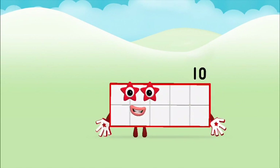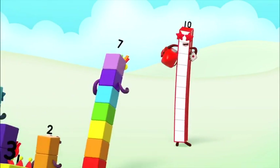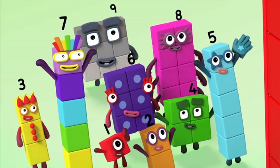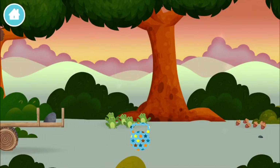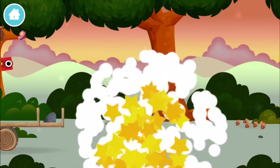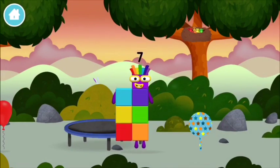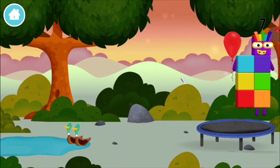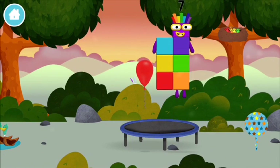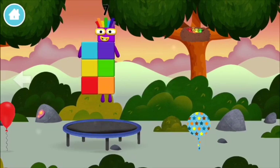Marvellous! You made number block ten. You made a new number block. A trampoline. A balloon. Try looking to the left.